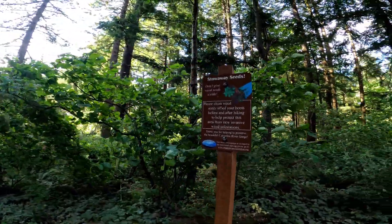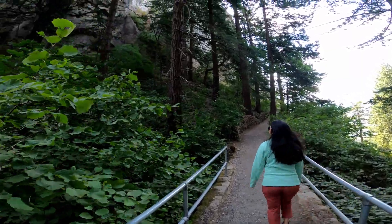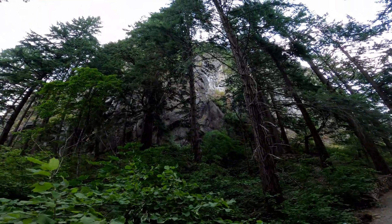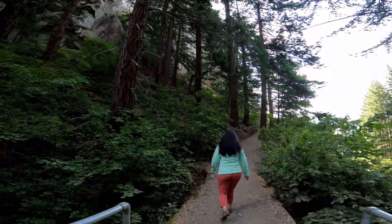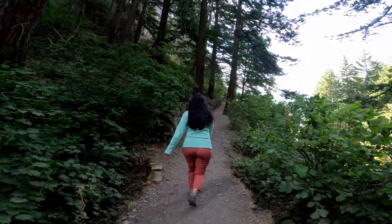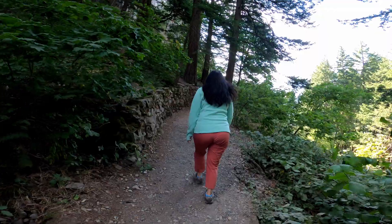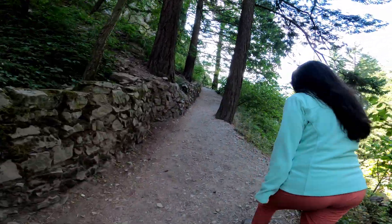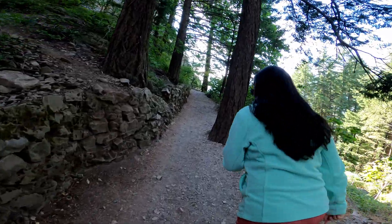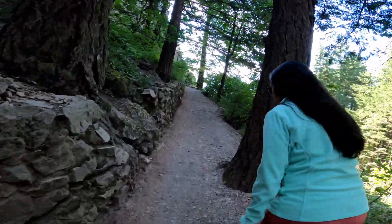I believe this is the Beacon Rock you see in front of me, and we will be climbing along this rock until we reach the top, or almost at the top. The views from the top are going to be primarily of the mountains in this gorge and of course the gorge itself.